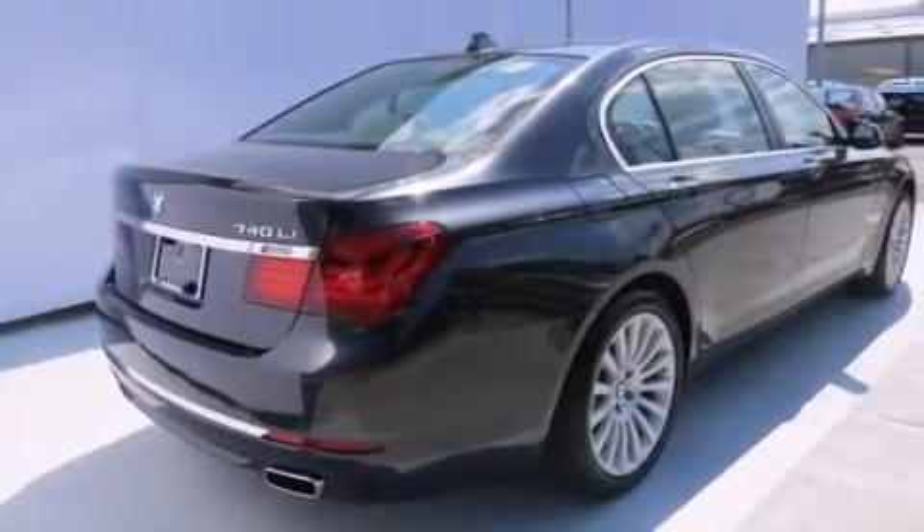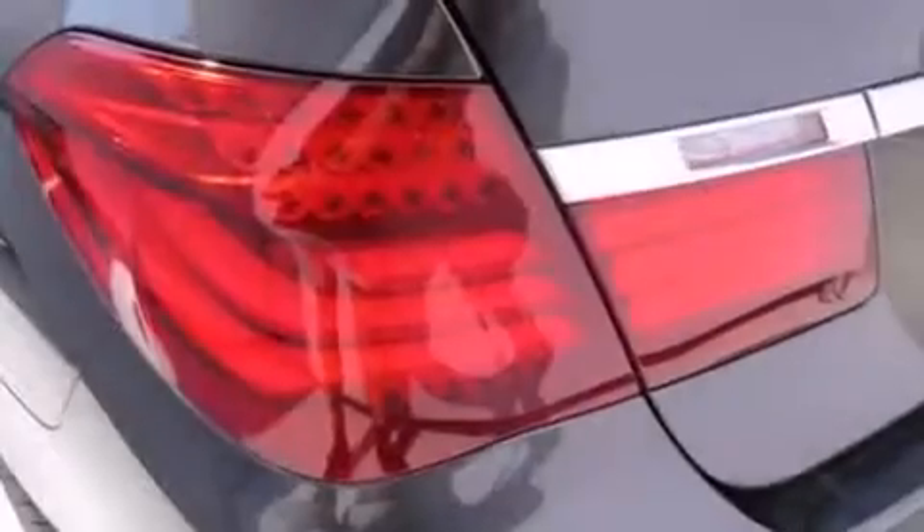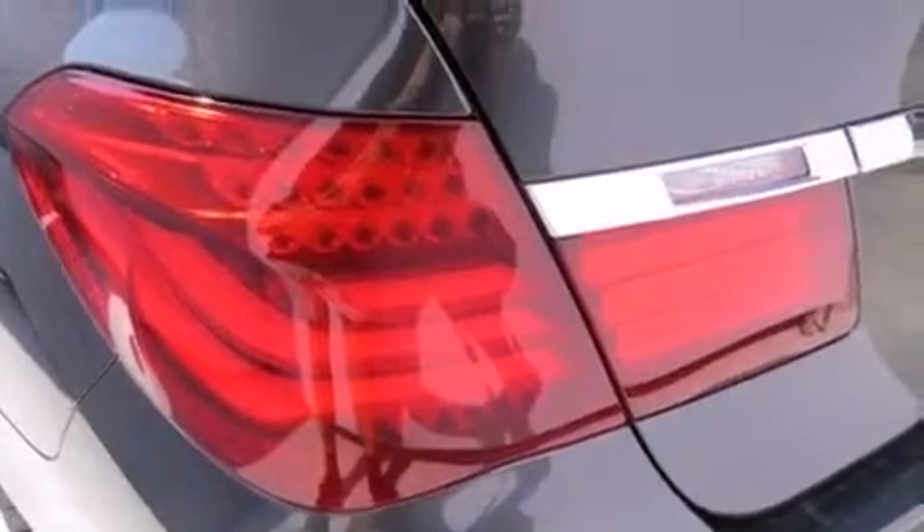All of the following features are included: a navigation system, commercial-free satellite radio, an active suspension system, leather seats, and BMW individual composition.